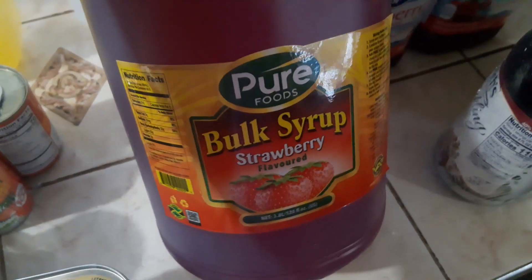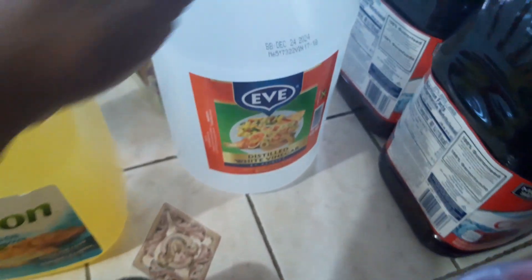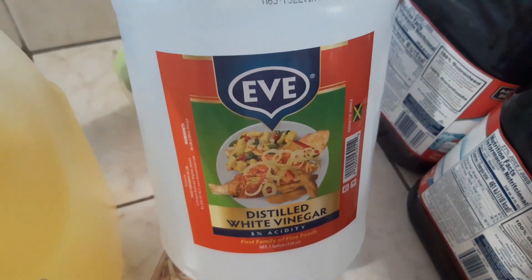Here we have syrup — Pure Foods bulk syrup, strawberry flavor. Then I got some vinegar — distilled white vinegar.